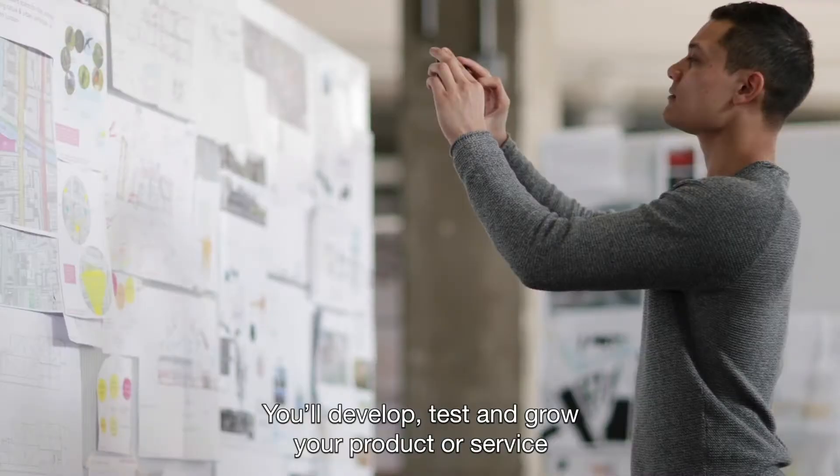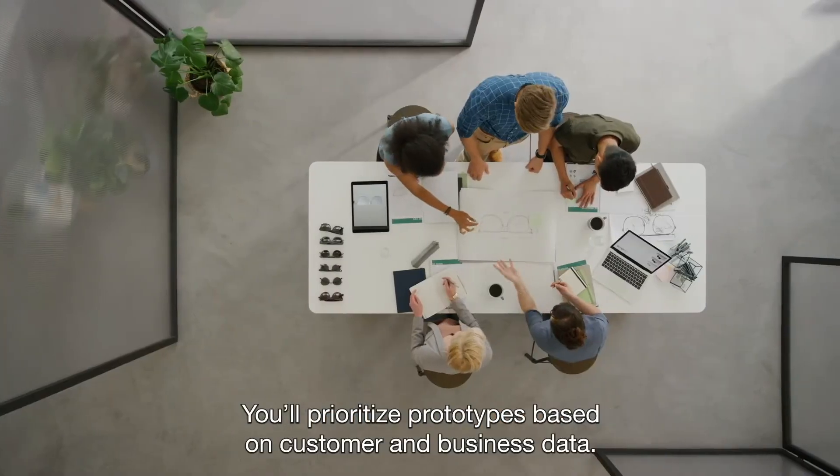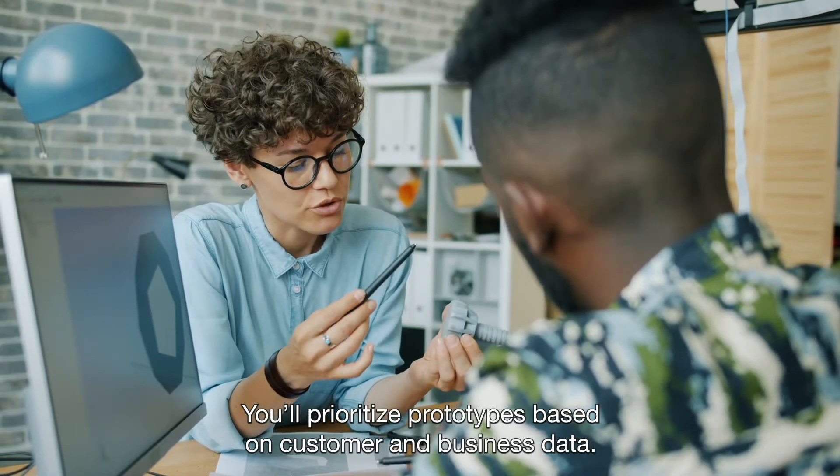You'll develop, test, and grow your product or service within a controlled sandbox environment. You'll prioritize prototypes based on customer and business data.